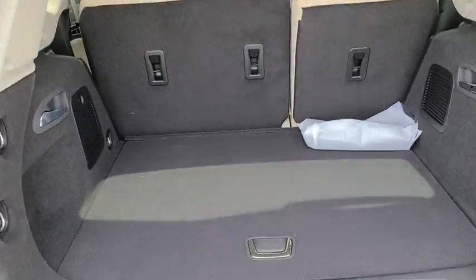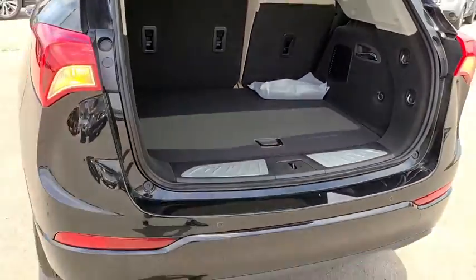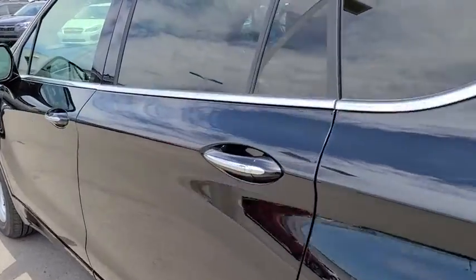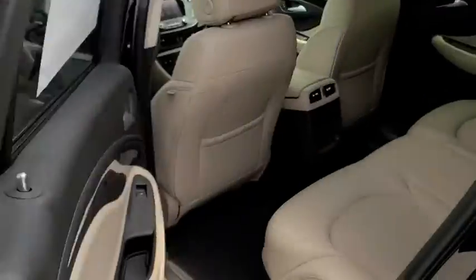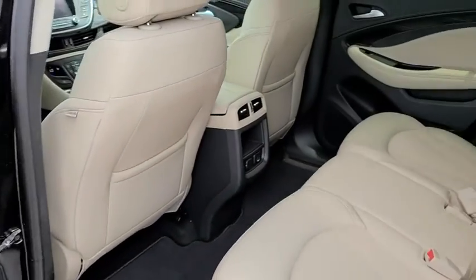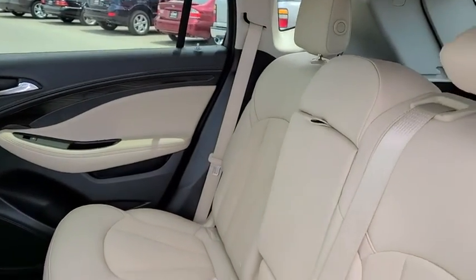Here are some of this vehicle's great options: steering wheel audio controls, keyless entry, traction control, stability control, power liftgate, power passenger seat, anti-lock braking system, backup camera, remote engine start, Bluetooth, leather-wrapped steering wheel.